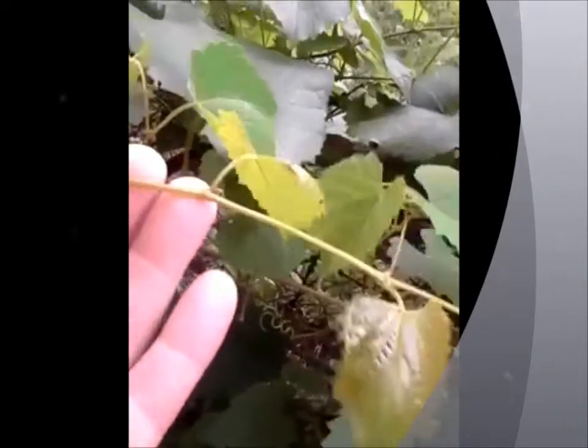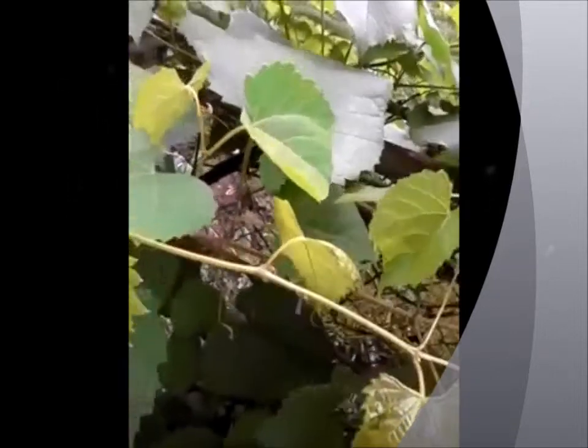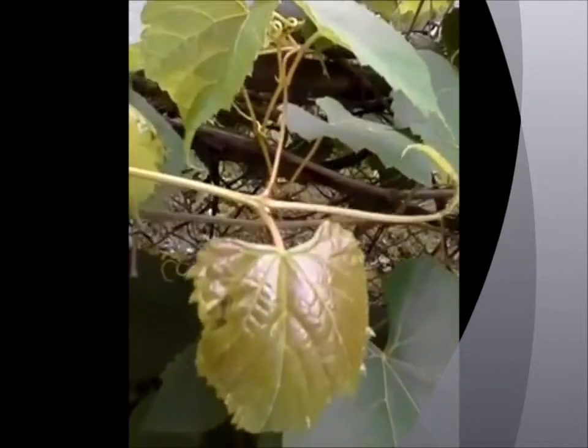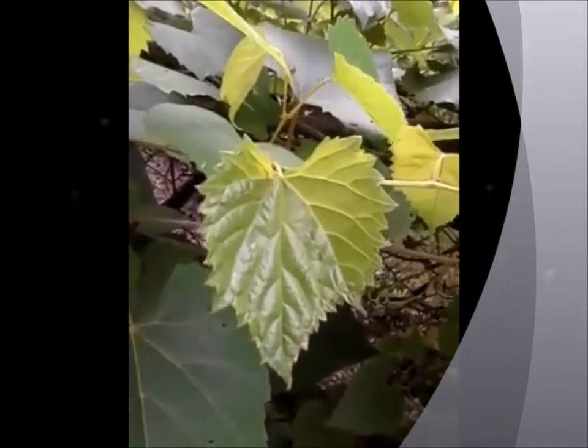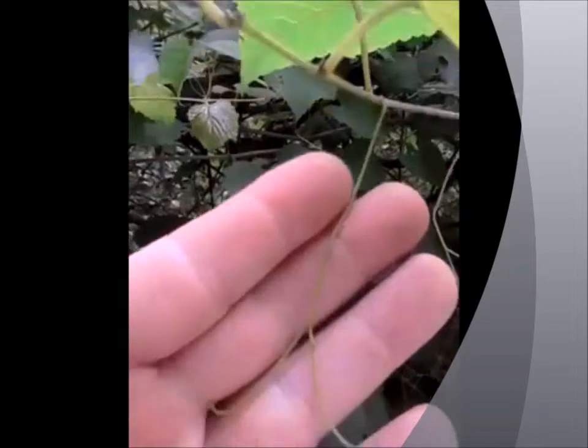Hey guys, I'm going to start this series of videos on wild plants that you can use in a survival situation with one of my favorite plants: grapevine.